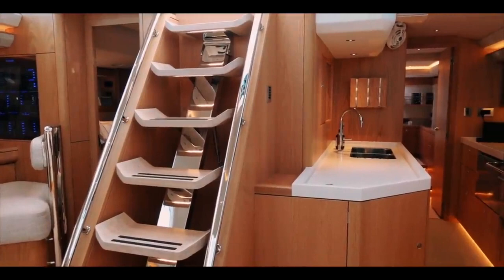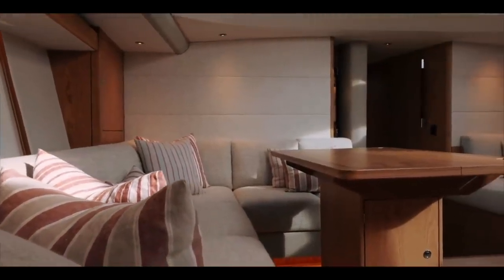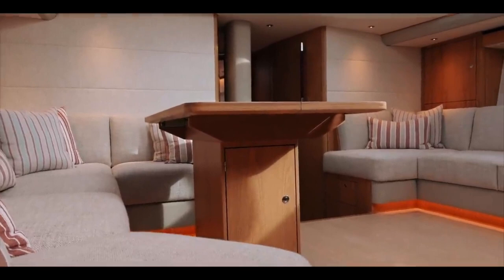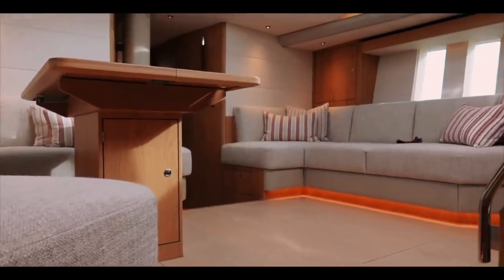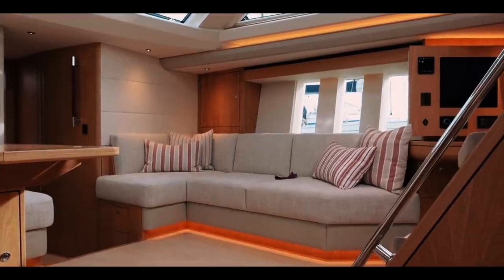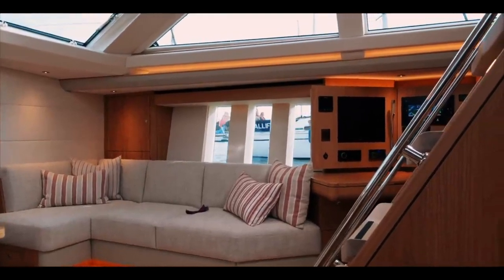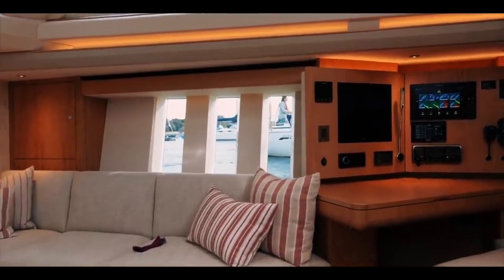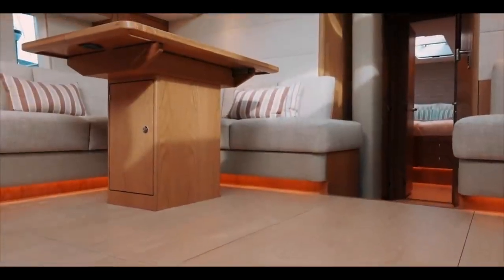Moving past the companionway steps on port we have the linear galley, which leads to the aft cabin. The base price of the Oyster 595 is 2.3 million British pounds - that equates to 3 million US dollars. That is pre-tax and pre-customization options. While the Oyster 595 comes with a very high base specification, it is very likely that owners will customize these vessels extensively. So I think you will be looking at between 4 and 5 million US dollars when you have finished with all your options.